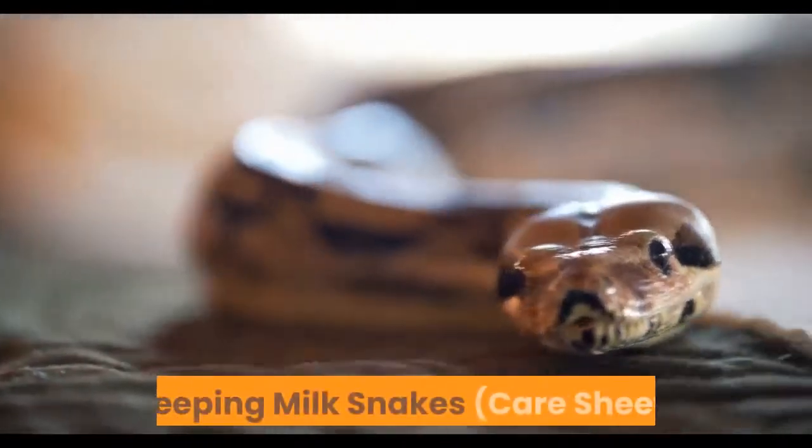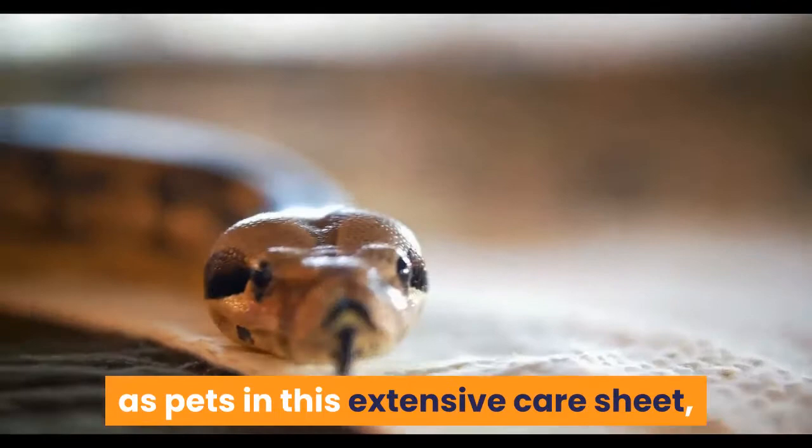Keeping milk snakes care sheet. Learn all you need to know to care for milk snakes as pets in this extensive care sheet, written by an experienced reptile keeper of over 25 years.